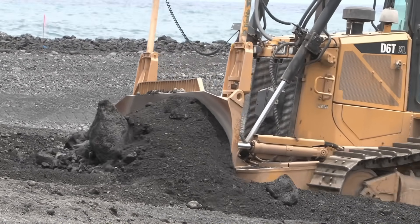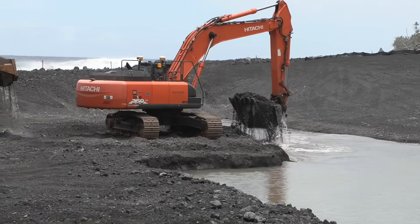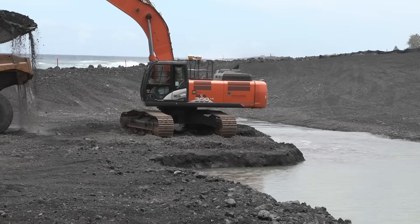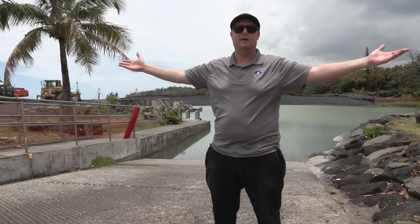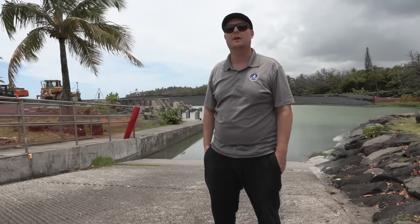Goodfellow Bros, contractor for the job, is using heavy equipment to scoop large buckets of volcanic material. Once the inner basin is cleared, a crane will be brought in to create a wide entrance. The approach was to do a very wide channel — that way you have a big wide open channel instead of a narrower channel with protective structures on either side.